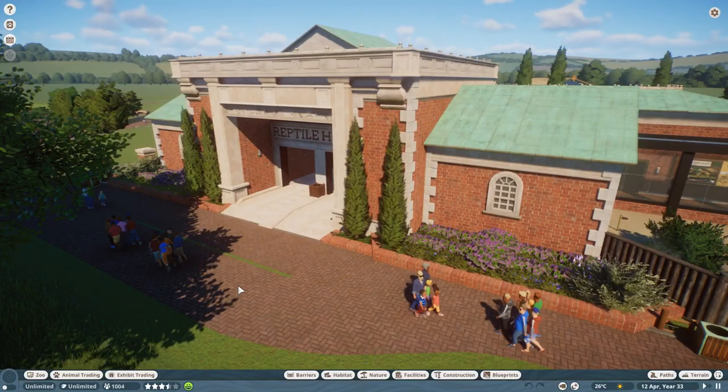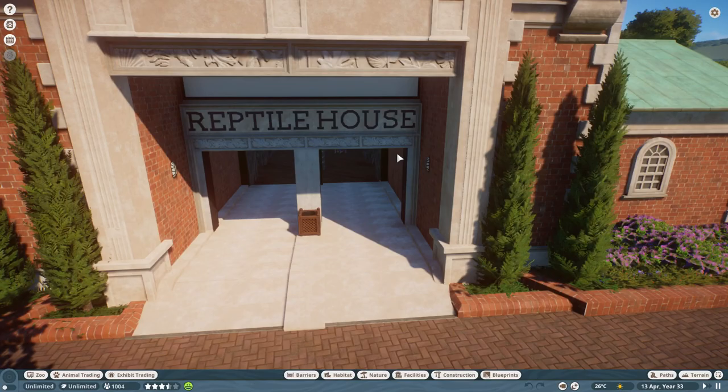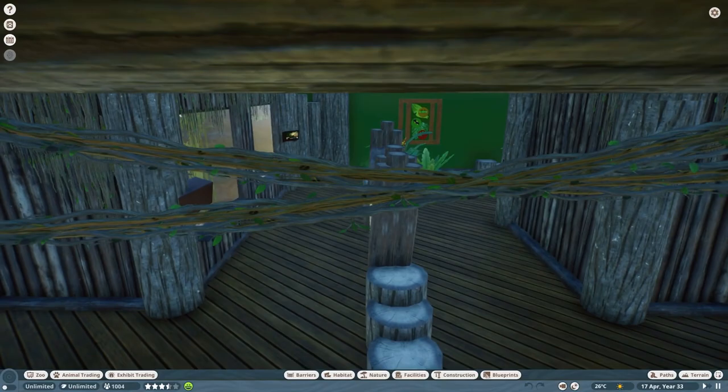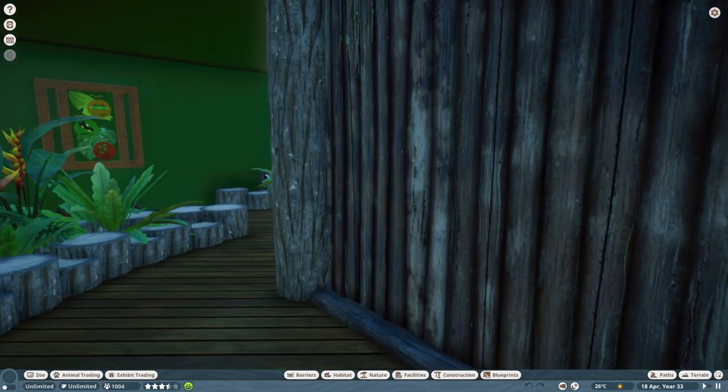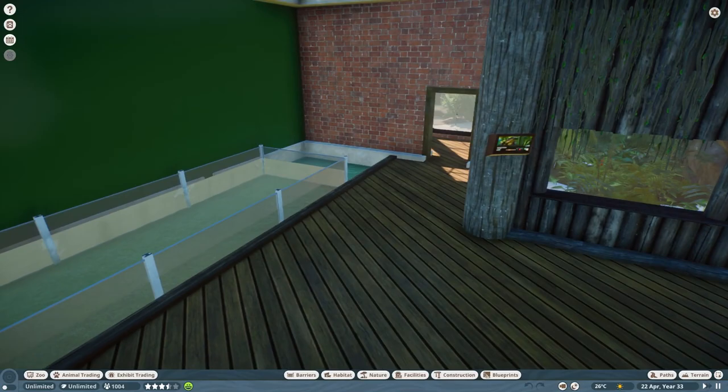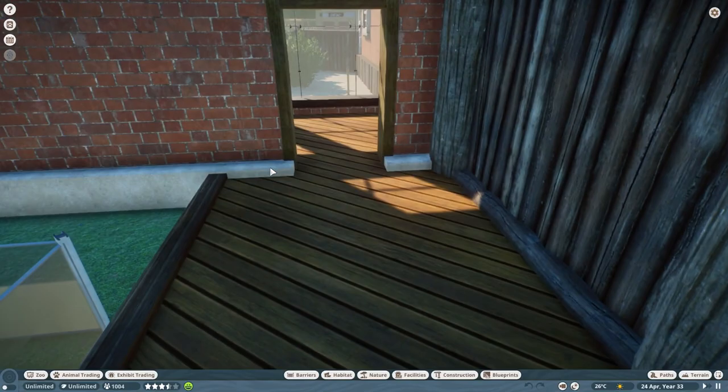I've got to do something out here to disguise all this path. We've put a Reptile House sign on — still need to make the doors for the Reptile House and I still need to do the fountain inside. Essentially you come into the Reptile House, nothing much has changed in here. See these vines here? I want to put more of these throughout. And then you come round this way — this all looks really nice.